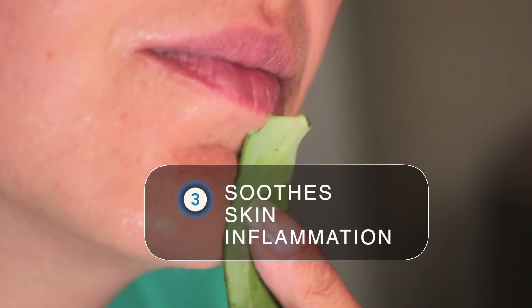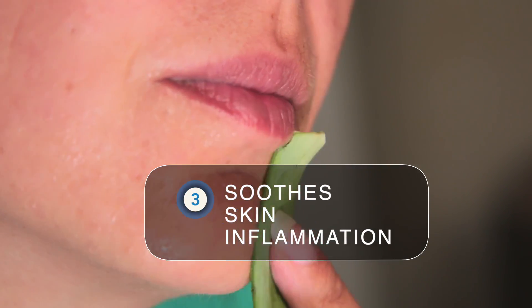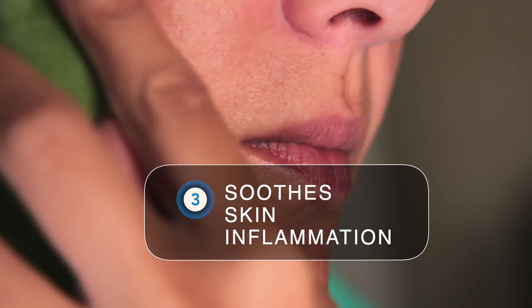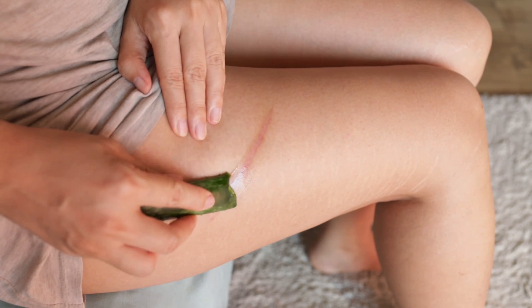Three: aloe vera's inner filet can soothe skin inflammation. Whether it's from a mild sunburn, acne, or eczema, topical aloe gel has an affinity for soothing minor, dry, red, inflamed skin, potentially reducing pain and promoting tissue repair.